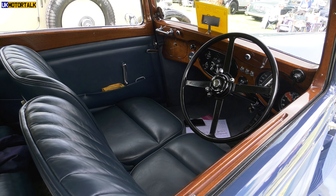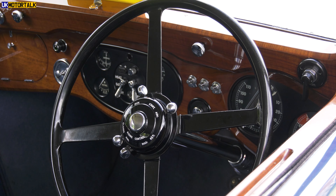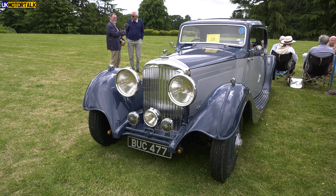So you've done a lot of the work on it yourself? All the mechanical work I do myself. So how long have you owned it? About 12 years, something like that, yes.